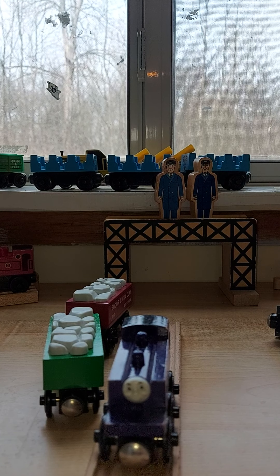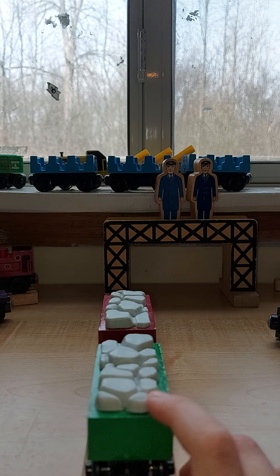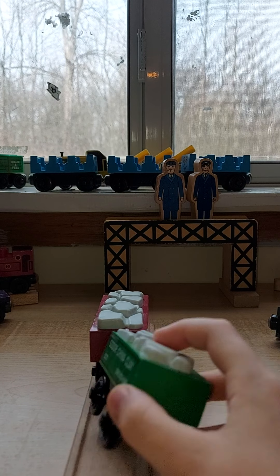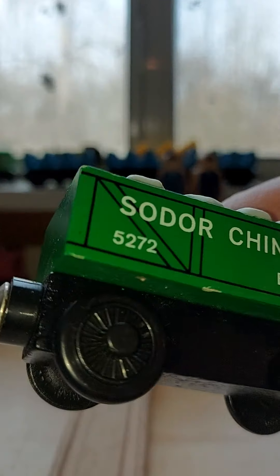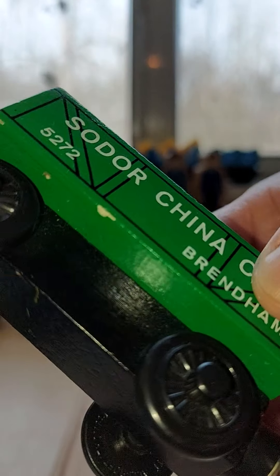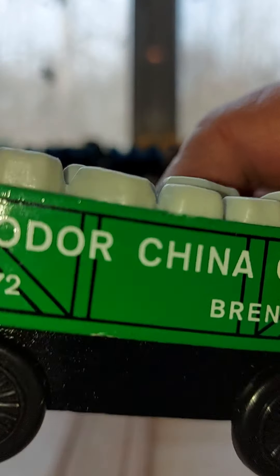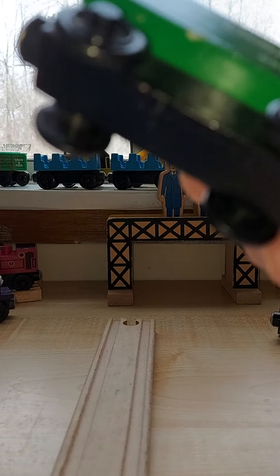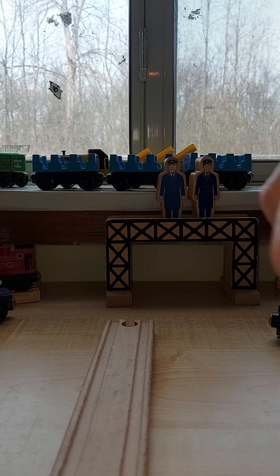Now is the Sodor China Clay Cars, and they're very rare and in perfect shape. Apparently the children that owned these — their mother started buying this stuff when Thomas first came out, the wooden railway. We took them out of a box — they're brand new.